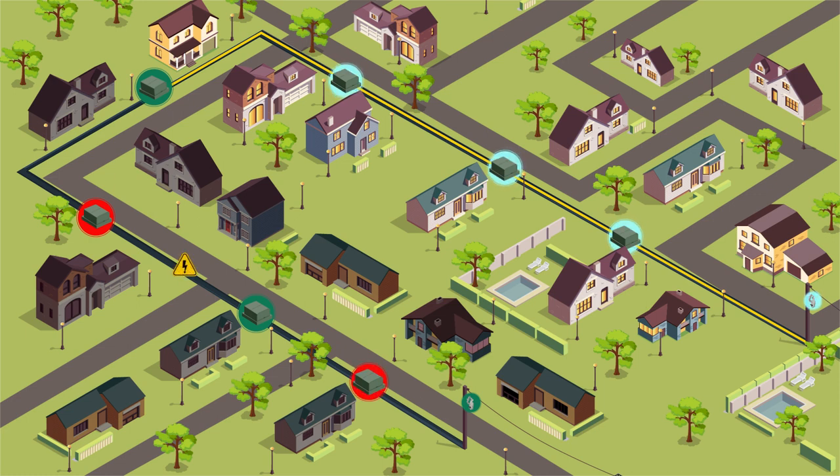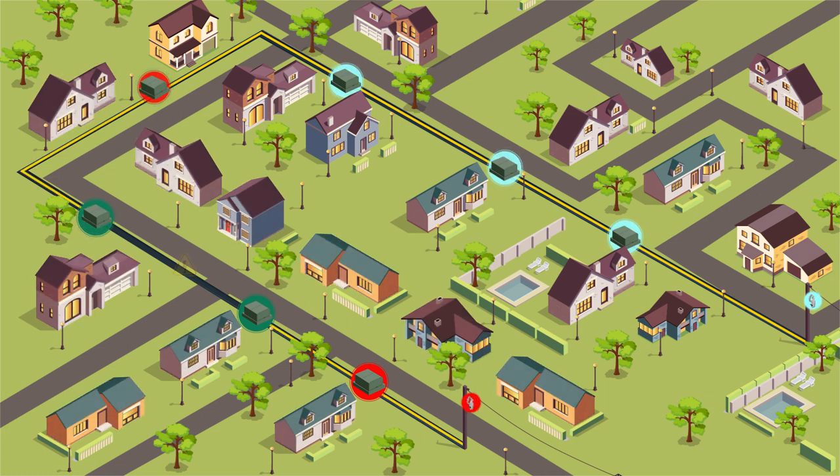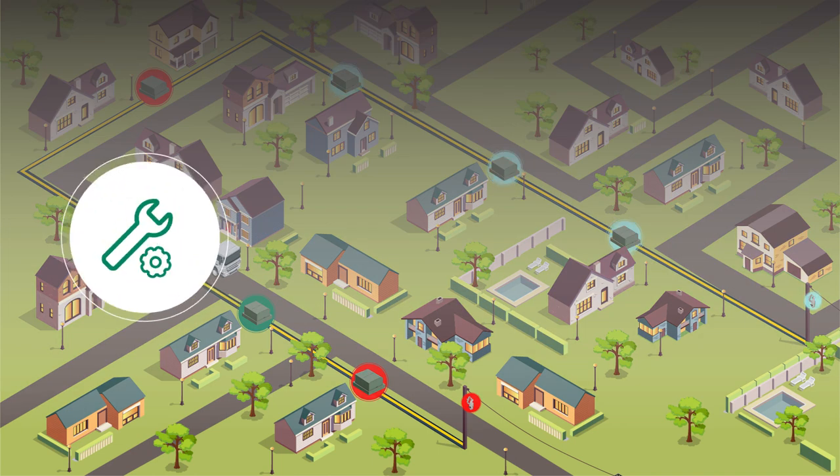The system reroutes power from an alternate source in under 60 seconds, and all without crew intervention. This eliminates the emergency truck roll, trims O&M costs, and keeps power on for every customer. When a crew does arrive to fix the issue, they can use the vacuum interrupters to switch, reducing crew exposure to medium voltage and the risk of closing into a fault with an elbow.